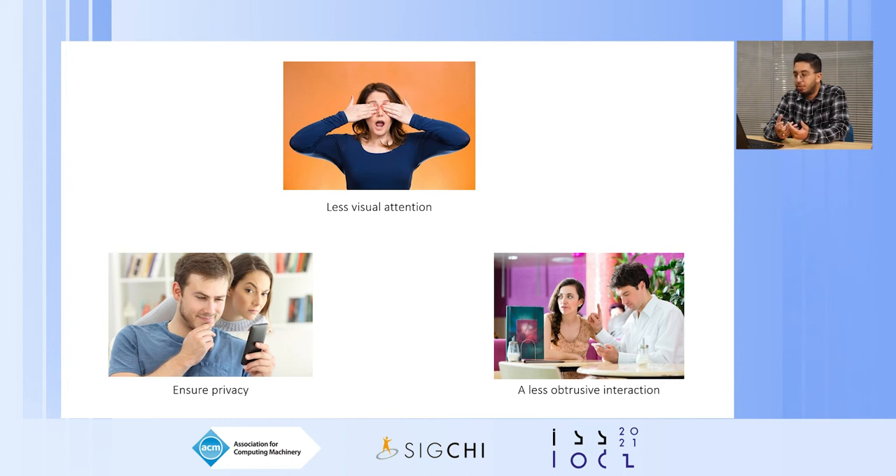Multi-channel tactile feedback can make interaction richer by allowing the possibility to interact eyes-free — perceiving different information from different information feeds without the need to have on-screen gaze. For example, driving while using GPS. Also, to ensure less obtrusive interaction, such as being in a meeting and checking whether a message was received and what type. And also to ensure privacy by avoiding shoulder surfing.